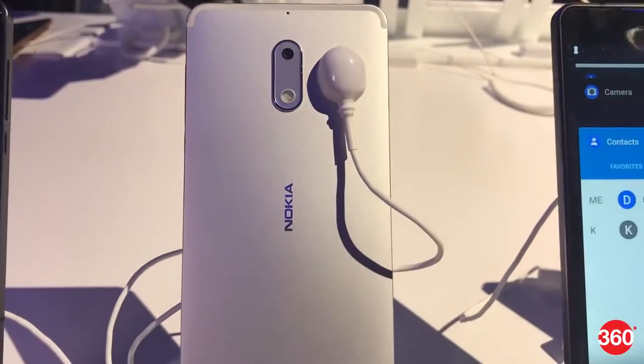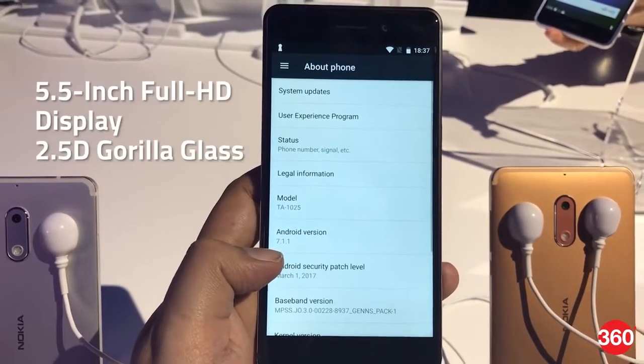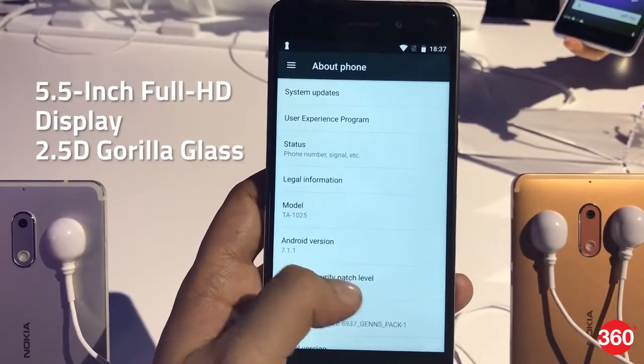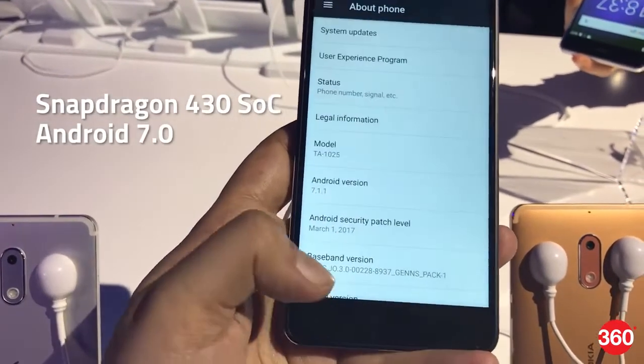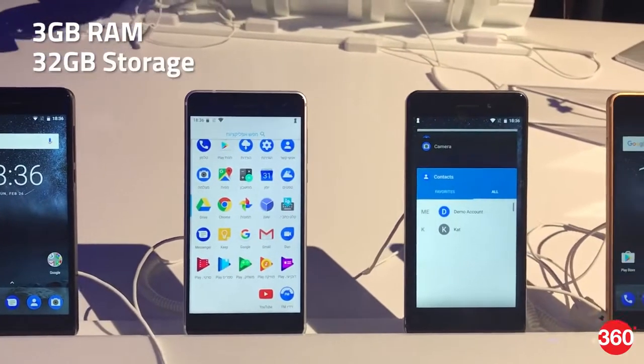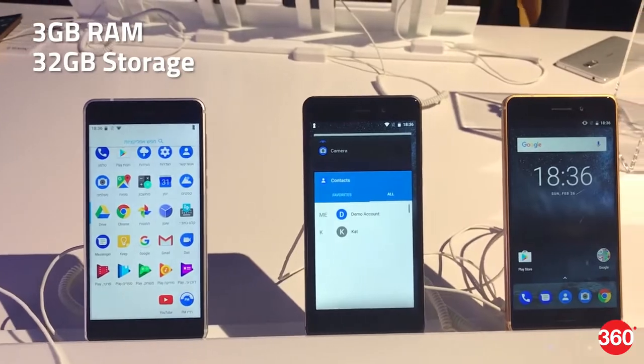It has a 5.5-inch Full HD display wrapped in 2.5D Gorilla Glass. It's powered by Qualcomm Snapdragon 430 SoC and runs Android 7.0 Nougat. It boasts 3GB of RAM and 32GB of internal storage. The Nokia 6 that will come to India will have a hybrid dual SIM slot, with one of the SIM slots usable as a microSD card expandable to 128GB.